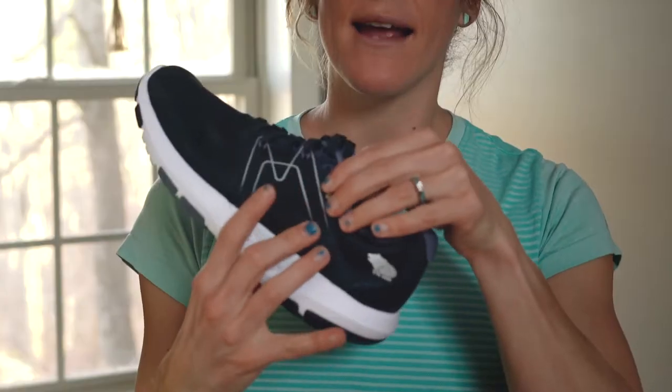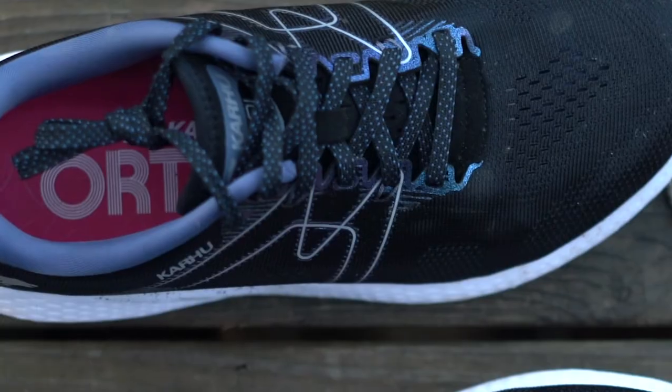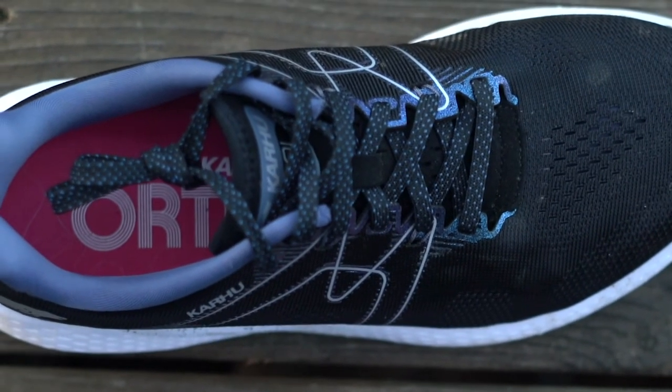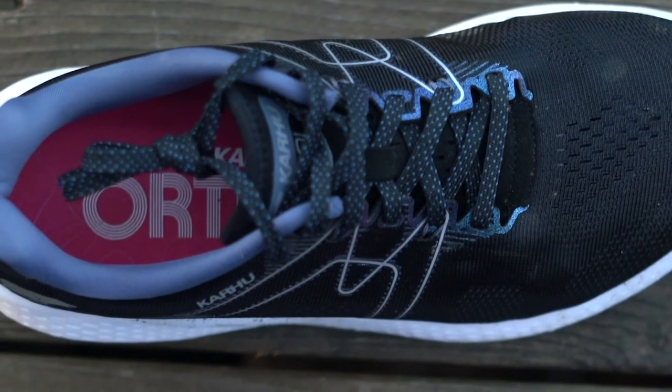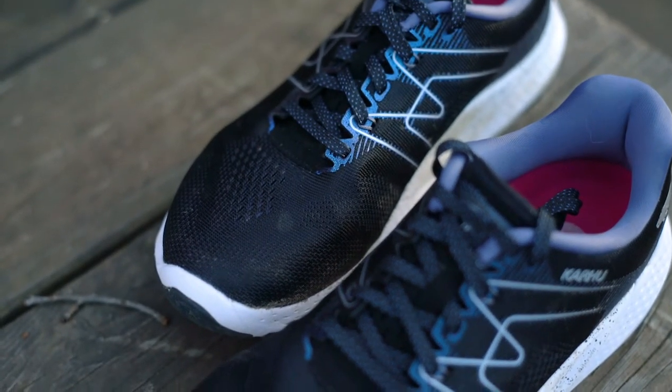Let's get into the fit, which feels secure thanks to a few key features. The first thing is the lacing system — a standard lacing system with an extra eyelet, which is ideal if you want to do the marathon lacing loop technique to help secure your heel even more. While the laces lace up in a standard pattern, they are slightly offset — you'll notice here they curve slightly to the lateral or outside side of the shoe, which creates more of an ergonomic fit and helps you secure the shoe in a really natural, comfortable way.